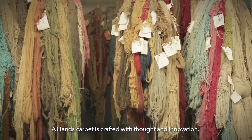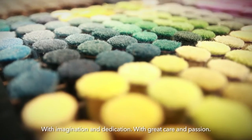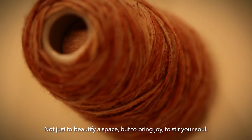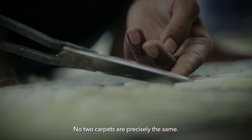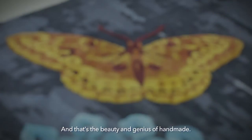A Hands carpet is crafted with thought and innovation, with imagination and dedication, with great care and passion — not just to beautify a space, but to bring joy, to stir your soul. This is design emotion. No two carpets are precisely the same. And that's the beauty and genius of handmade.